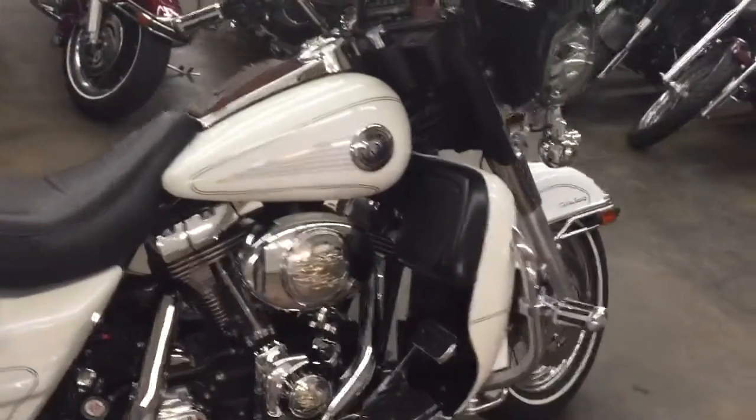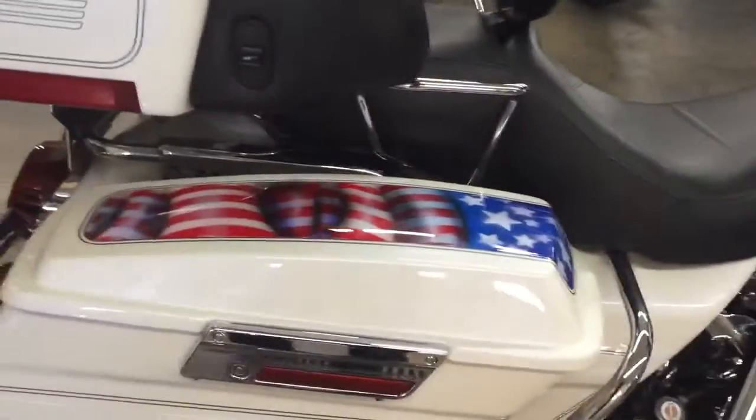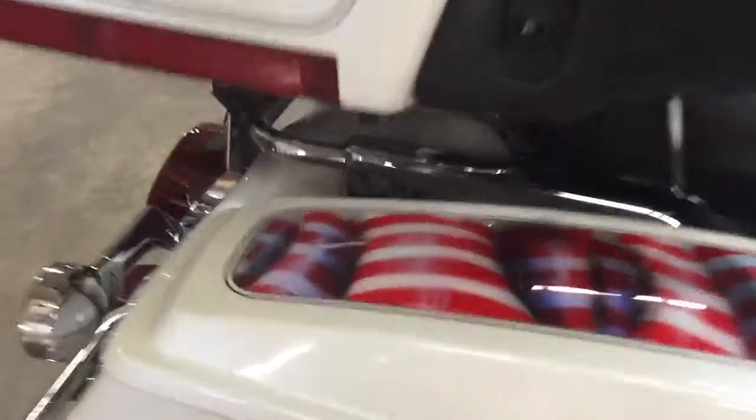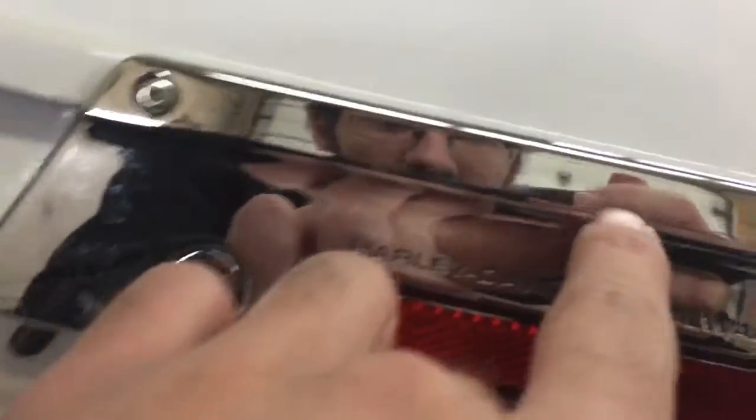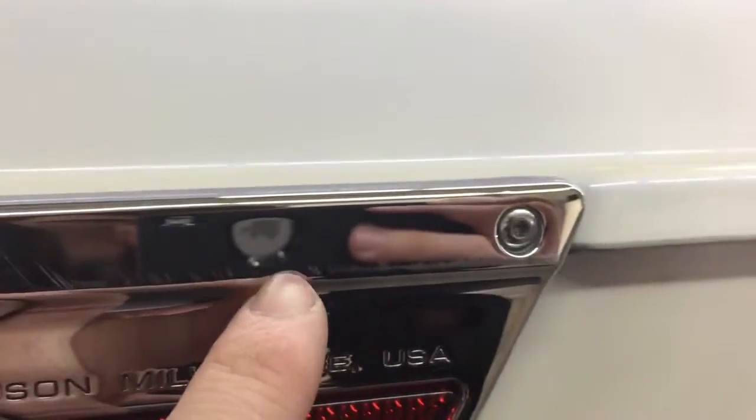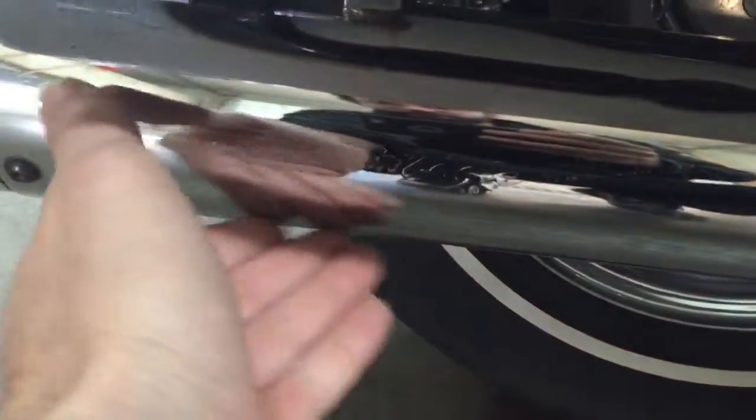Guys, check out the test drive video for this bike. I'm going to walk around and show you all the little flaws — anything I can find, I'm going to let you know about it. Let's start here: very, very light scratches on the metal. No rash down here. Screamin' Eagle pipes — no rash on the bottom of them.